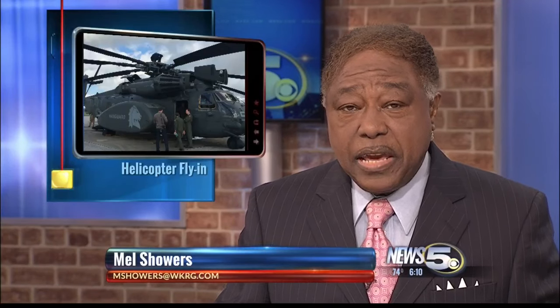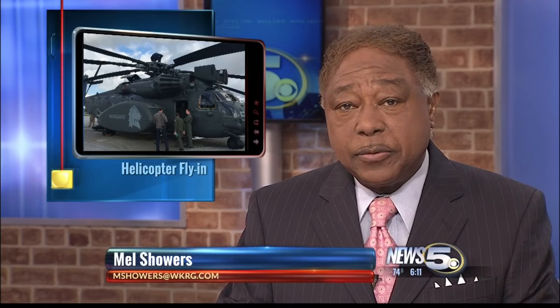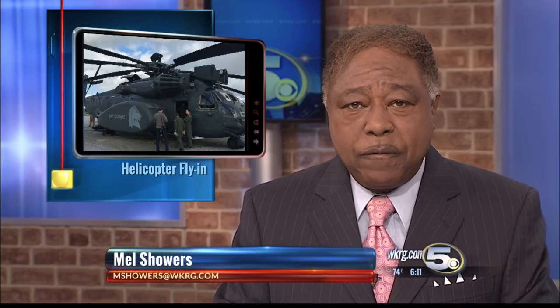You may not realize it, but there is a naval air station in northwest Florida that trains pilots from across the country, and it's not NAS Pensacola. News 5's Allison Spann gives us a rare behind-the-scenes look at the annual Fleet Fly-In at Whiting Field.